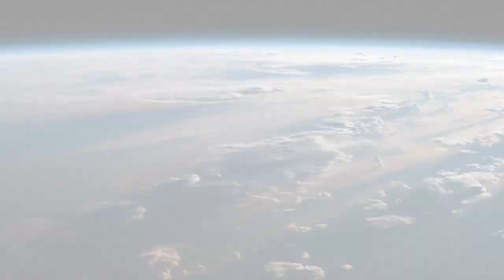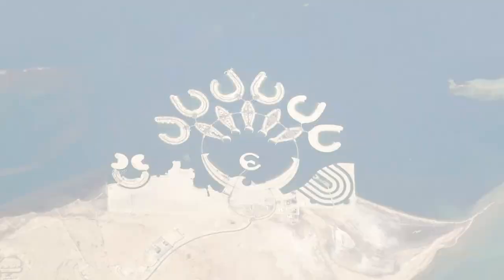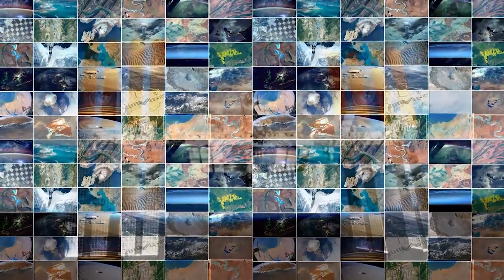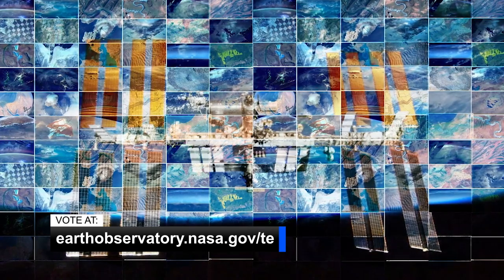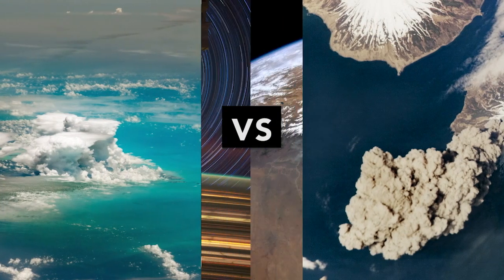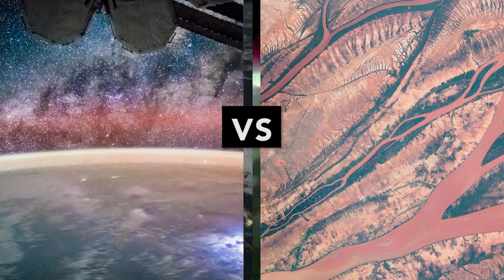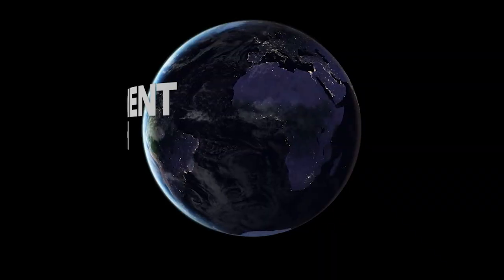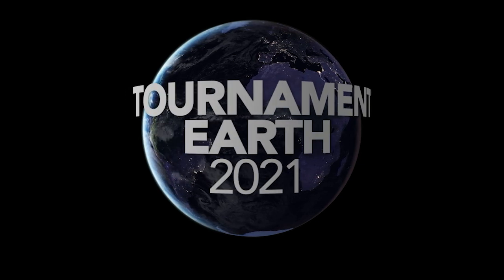Do you have a favorite photo of Earth taken by an astronaut aboard the space station? Then we need your votes for Tournament Earth 2021! For more than 20 years, astronauts have been shooting photographs of Earth from the International Space Station. Over the next few weeks, you can decide which are the best. Follow the link below to see the photos competing in each bracket, to download a tournament bracket, and to learn more. Images competing for the title spot have been chosen by astronauts, the Earth science and remote sensing team, and space enthusiasts like you. Voting in round two will end on March 22nd at noon Eastern, so get your votes in.